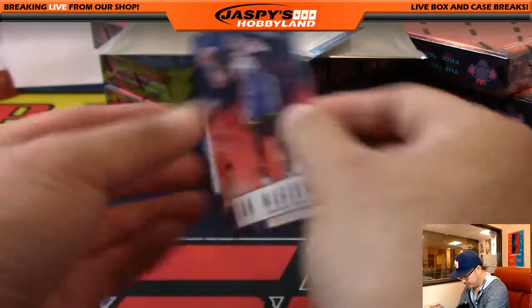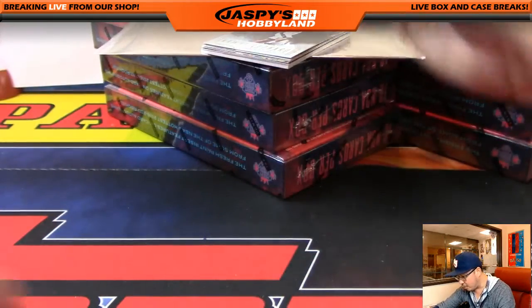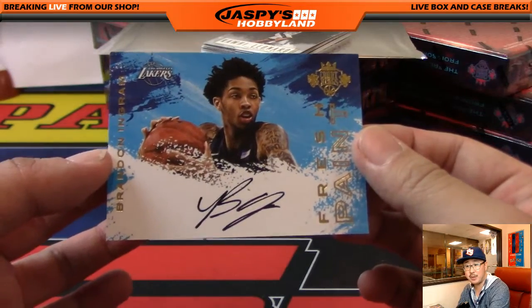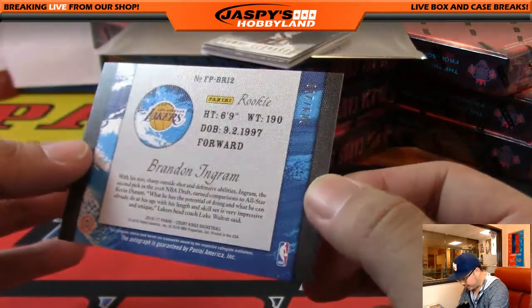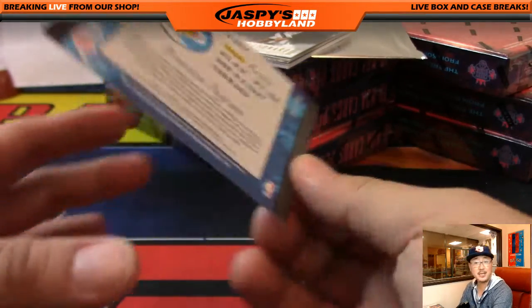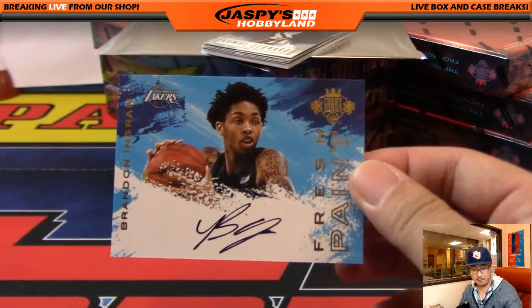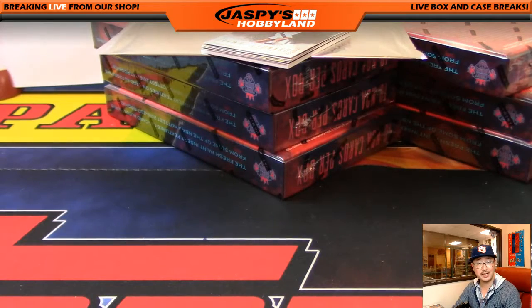We've got these two guys here. Was that the little Laker Joe Mojo? Yeah, nice. Brandon Ingram, Freshman Paint, 009 out of 200. Nice — Brandon Ingram for the Lake Show, going out to Jeremy 33.